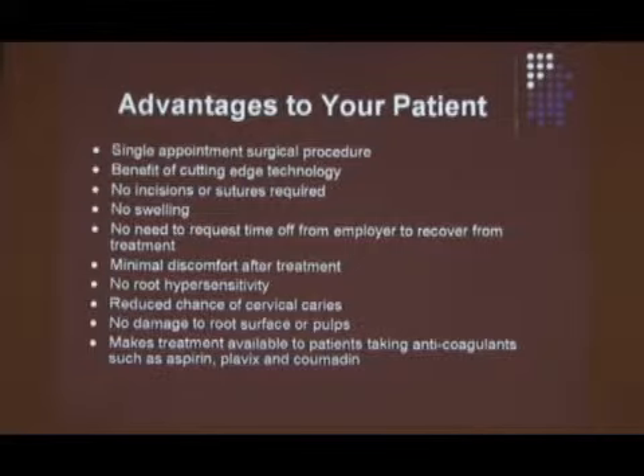Reduced chance of cervical caries — and here's the reason: because there's no recession. I'm not making an incision; I'm not removing gingiva to get flap access, so there's no recession. There's less chance of cervical decay, class 5 decay. That's a big thing. Patients get older and those lesions are tough to do. With this laser, you won't get the same recession as you get with conventional osteosurgery.